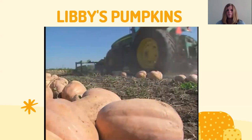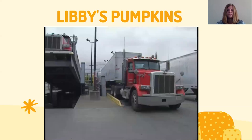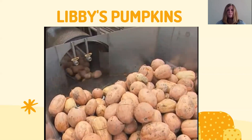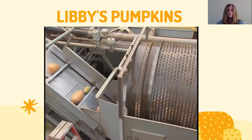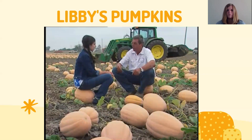A machine comes in first and puts the pumpkins into rows, then another machine scoops them up into an elevator directly into a semi truck. At the plant, the pumpkins arrive on a semi trailer, are tilted up, and unloaded onto a conveyor. They go through a tumble drum where they're sprayed with water, then through additional wash steps to clean them thoroughly. From there they go into the plant to be chopped and processed — from raw pumpkin to canned pumpkin in just an hour and a half.